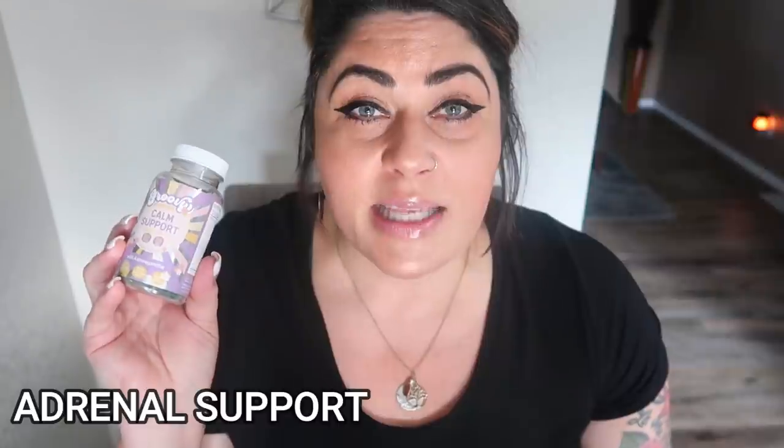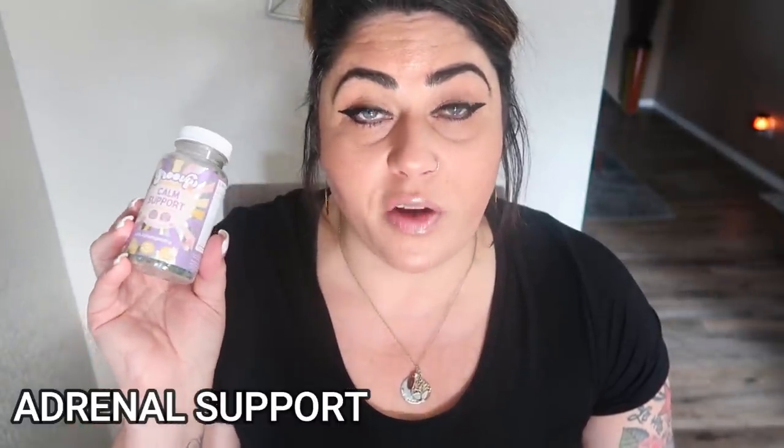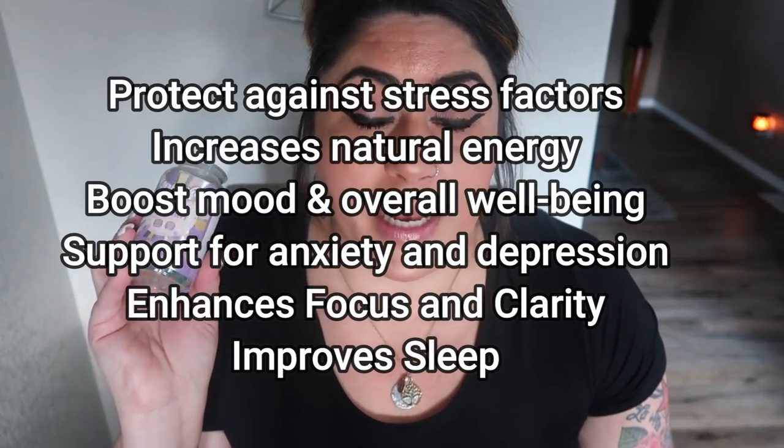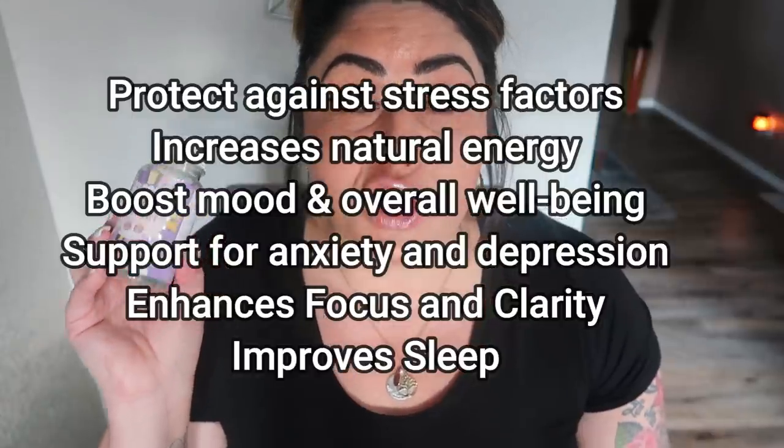They have another supplement — I'll put that on screen along with all the benefits of Calm Support. This is a great supplement for stress and anxiety, and it's super affordable. They're a newer small business startup, so they're great to support. I'll link this below — you can pick it up on Amazon. I'm loving the Groovy Nutrition Calm Support, and you really can't beat the price.